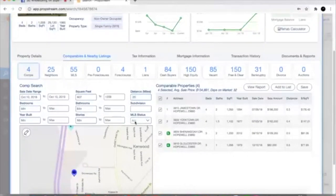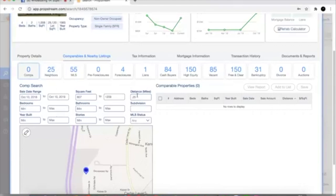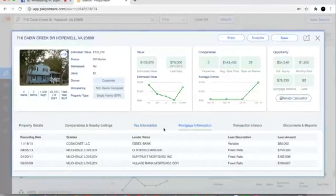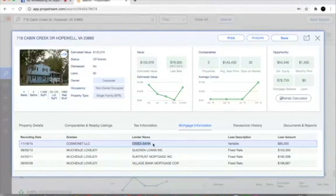Let's look at the tax information. Looks like this is an investor owner right now. We can tell by looking at this it's an investor loan — they got a loan from Essex Bank, looks like a variable rate mortgage. They got a loan for $85,000 back in 2015. We can look at the mortgage balance here and see approximately $78,000 estimated balance left on that mortgage.